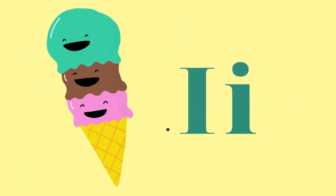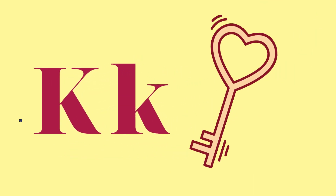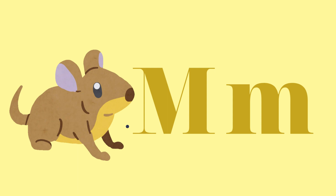I — Ice cream. J — Juice. K — Key. L — Leaves. M — Mouse.